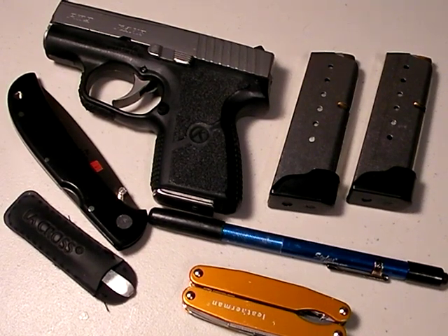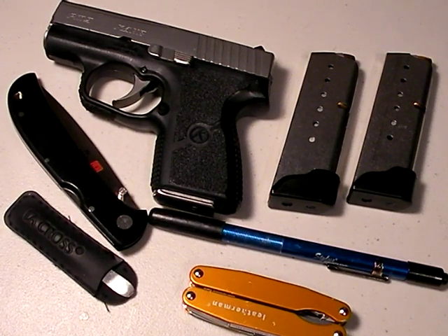Okay, doodicles, part two — Nut and Fancy's everyday carry system under the rule of law.